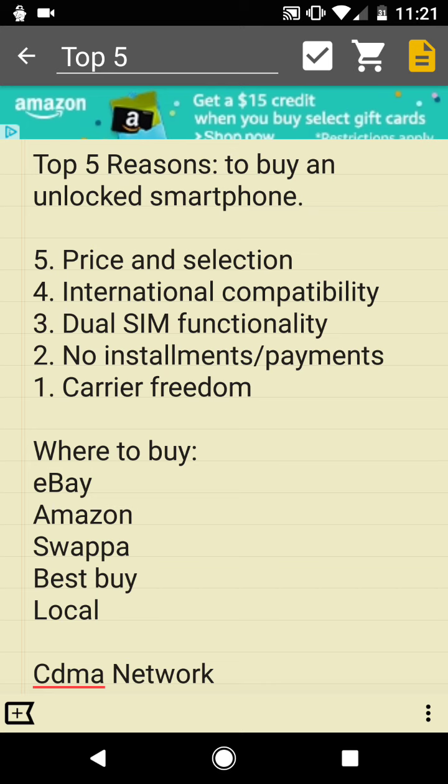Number five is price and selection. You can buy used unlocked cell phones anywhere from as low as $20, $30, or $50 — that is very affordable. Depending on your price range, unlocked smartphones can go up to about $1,000, so you have a huge range to choose from. Also, the selection is massive: you've got devices with expandable storage and SD card slots, dual SIM hardware, large phablet-size phones, smaller phones, feature-rich options, and very basic ones.